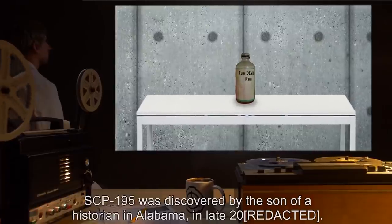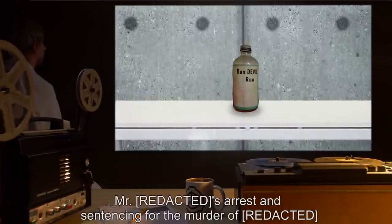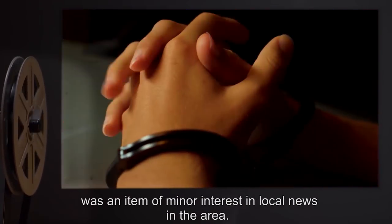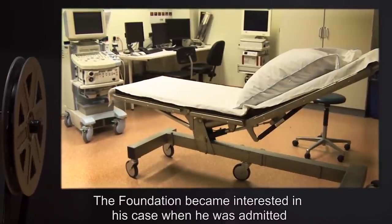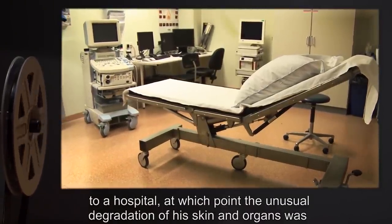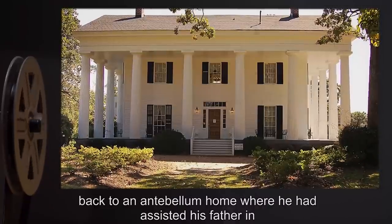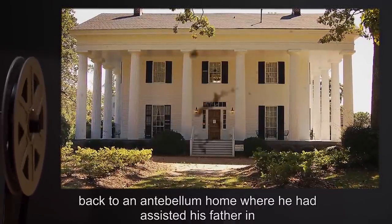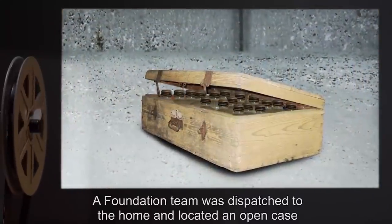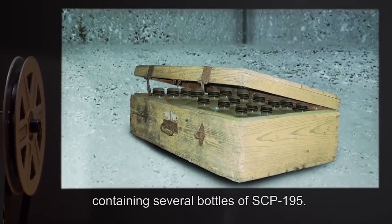SCP-195 was discovered by the son of a historian in Alabama in late 2000. His arrest and sentencing for murder was an item of minor interest in local news. The Foundation became interested when he was admitted to a hospital, at which point unusual degradation of his skin and organs was noted by Foundation informants in the medical community. This was traced back to an antebellum home where he had assisted his father in cataloging items of historical interest. A Foundation team was dispatched and located an open case containing several bottles of SCP-195.